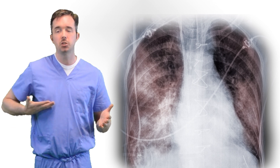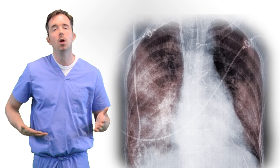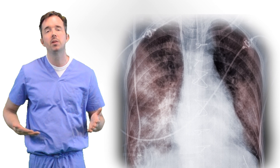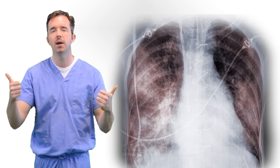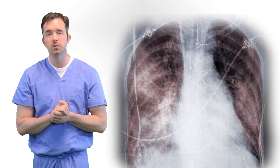If you recall the West Lung zones — with West Lung zone one being the top of the lung, two being in the middle, and three being in the bottom — most of the perfusion is going to the bottom of the lungs. When we prone, we want to match the highest perfusion at the bottom of the lungs with the best ventilation. This is one reason oxygenation improves.